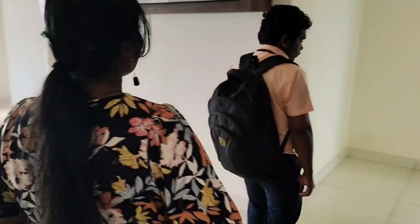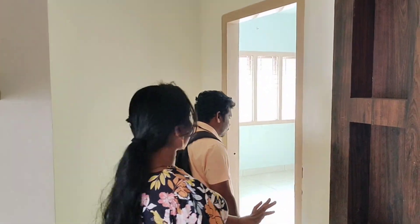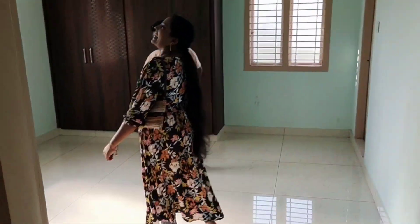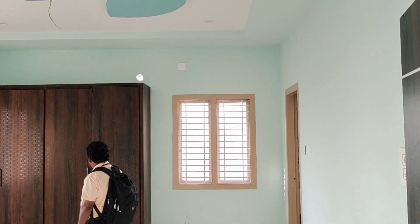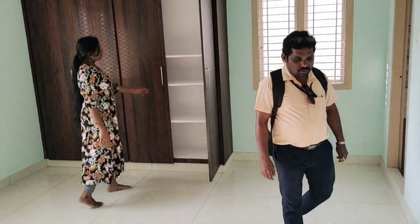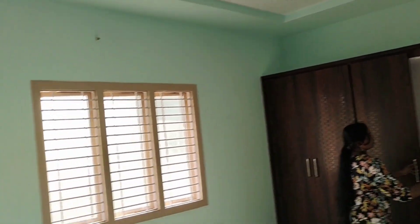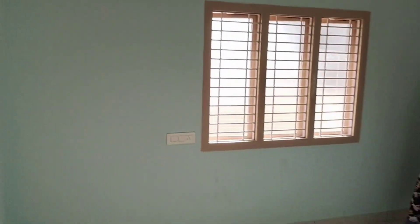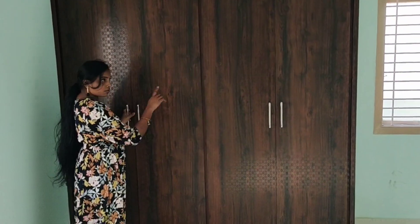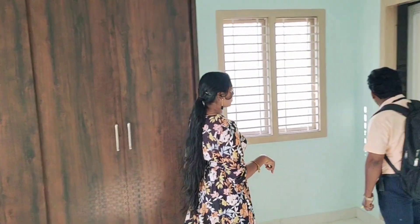The hall leads to a straight room. We have a TV unit and a good amount of space here. This is the master bedroom. The ceiling has a lot of leaf-type designs. There is a wardrobe and plenty of ventilation with a window.